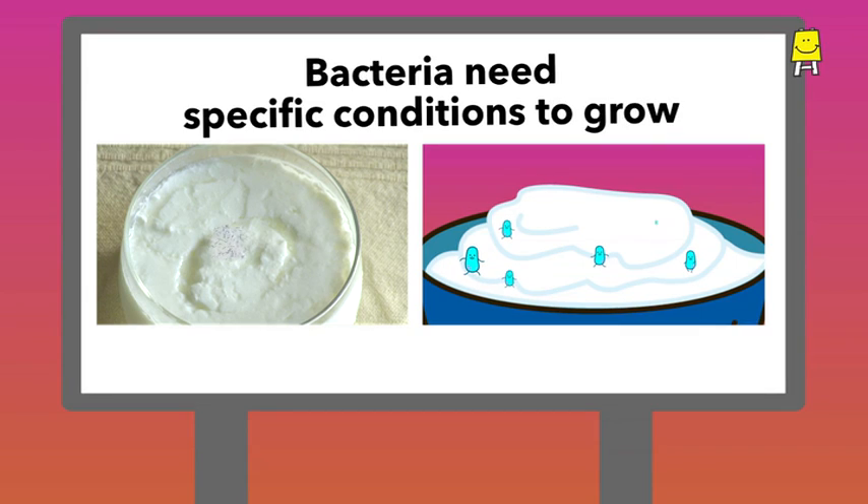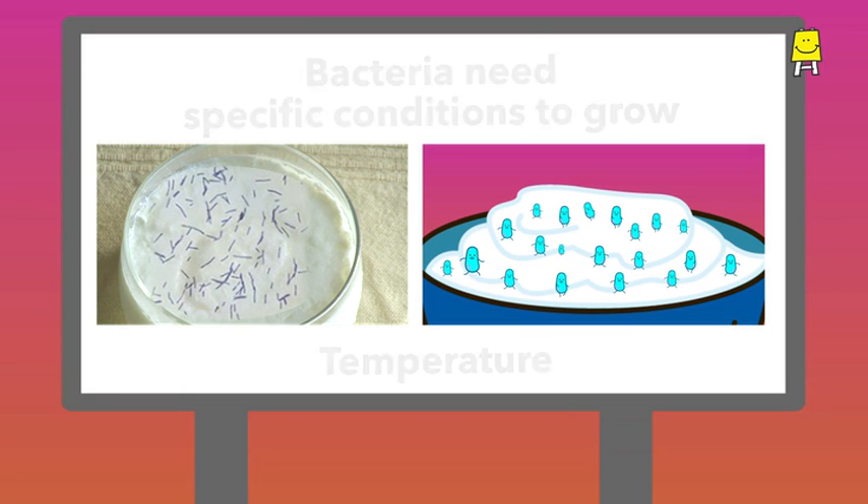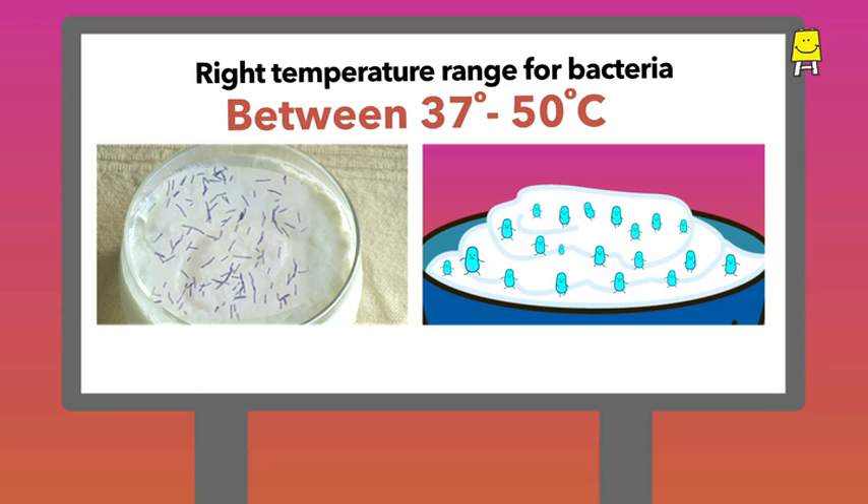Bacteria need specific conditions to grow — like temperature, neither very hot nor very cold. For bacteria to multiply and grow well, the temperature should be between 37 degrees and 50 degrees Celsius.